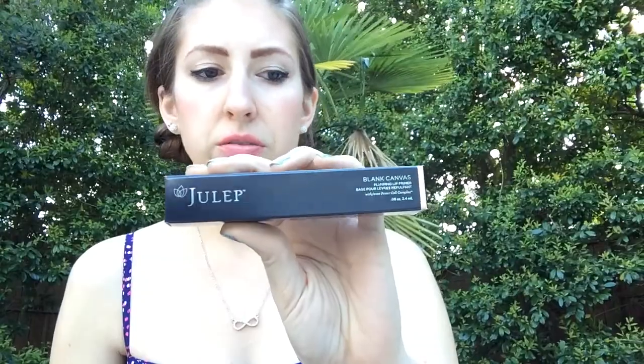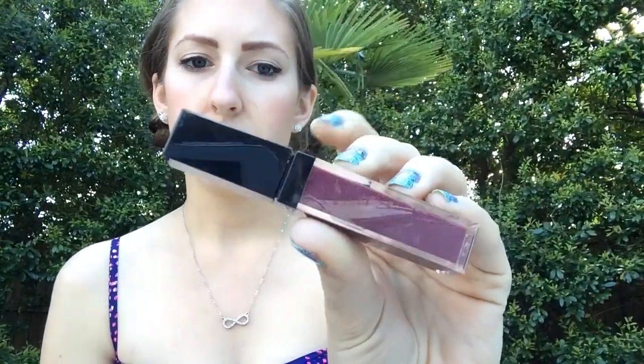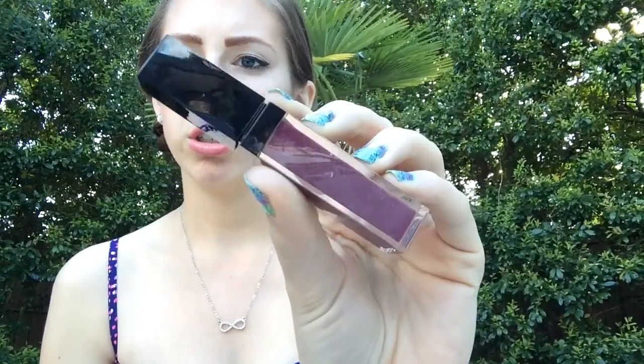The first box with a featured polish actually contained a full size of that. It contained a sample size of the Luxe Repair Skin Serum, and then it also contained the Blink Canvas Plumping Lip Primer. And another lip gloss in the color Zinnia, which is kind of a dark purplish, reddish-purple with some shimmer.